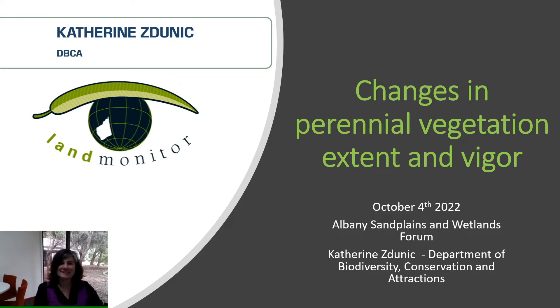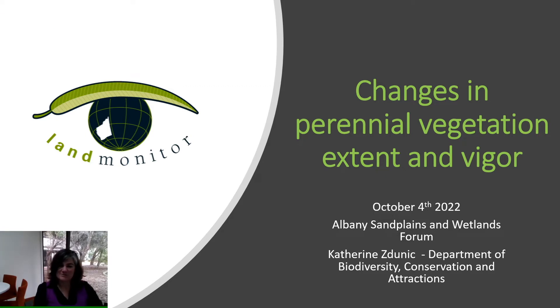Good morning everyone and welcome to my talk today on changes in perennial vegetation in extent and vigour. My name is Catherine Smich and I'm the Programme Leader of Remote Sensing and Spatial Analysis at the Department of Biodiversity Conservation and Attractions. I'm also the Chair of the Land Monitor Project, which is a consortium of government departments working together to produce imagery products for the state of Western Australia.